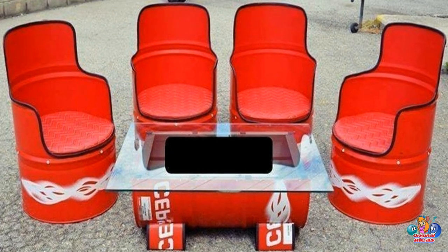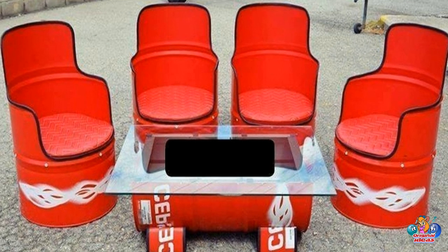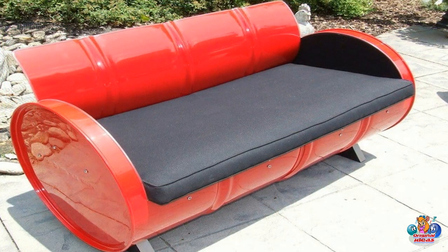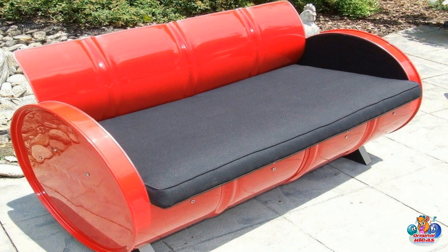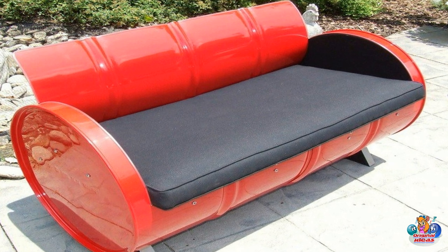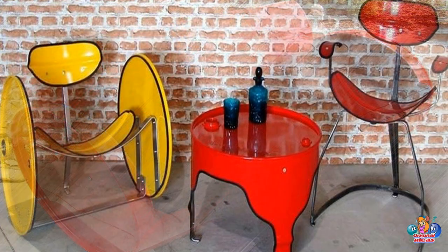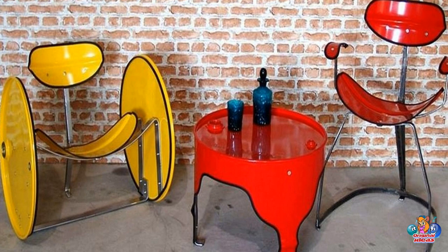Chrome plating uses an electrolytic solution applied to the surface of the metal barrel in order to create a protective layer. Painting involves the application of a layer of paint to the surface of the metal barrel.